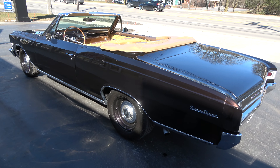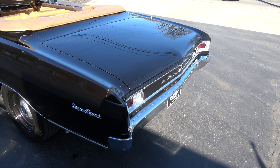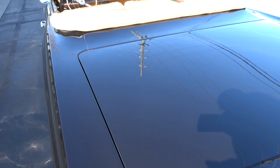Gorgeous car. It's finished in Kodiak Brown Metallic — really looks like a deep root beer color. Recent body-up restoration. I'm not even a big fan of steel wheels but I like them on this car. Of course they're matched to the body color. It's got a big block in it, Muncie 4-speed.